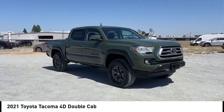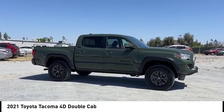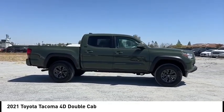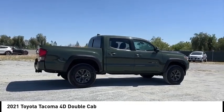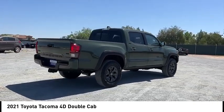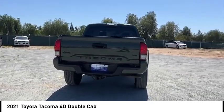We are pleased to show you the 2021 Tacoma. Toyota Tacoma boasts a roomy interior and excellent off-road capability, and has been named the best-selling compact pickup by MotorIntelligence.com five years in a row. This vehicle has less than 45,000 miles.